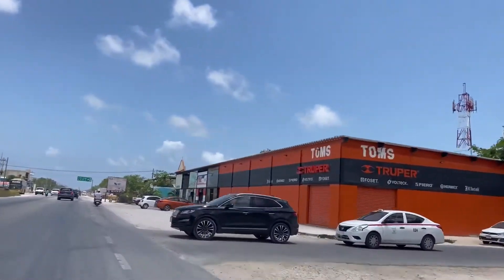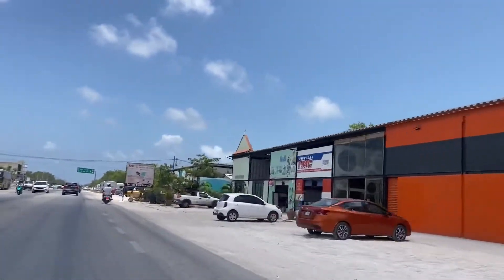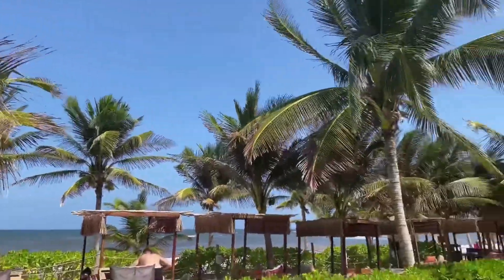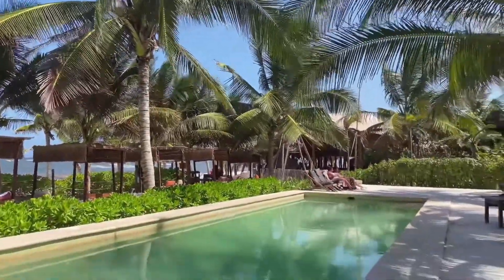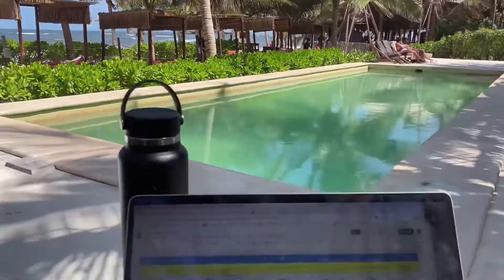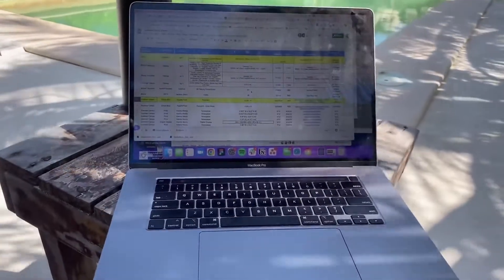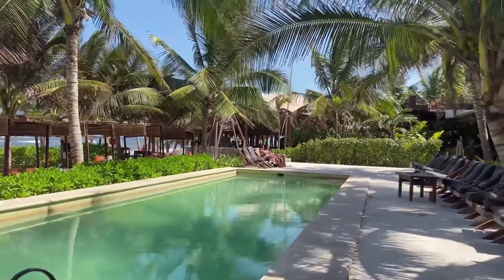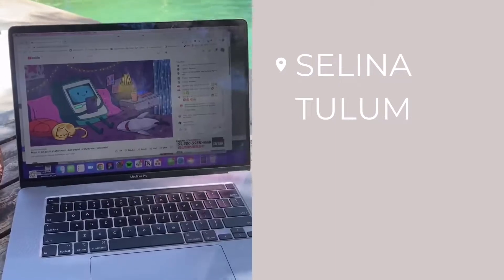One of my favorite ways to take advantage of the warm weather was to go down to a co-working space. This is the Selina co-working space — I would pay $15 for the day and get access to their dedicated office workspace and also their beautiful pool and beachside areas. They had great Wi-Fi so I could take meetings and Zoom calls right from the pool and the beach.